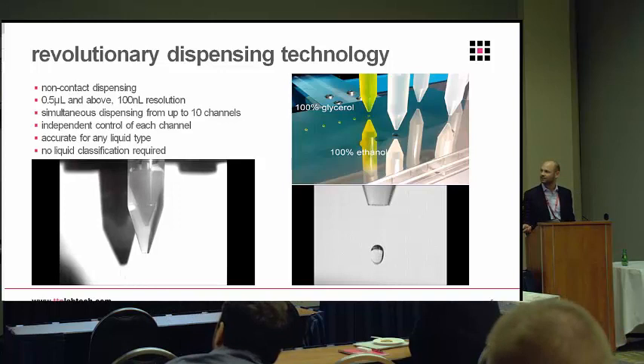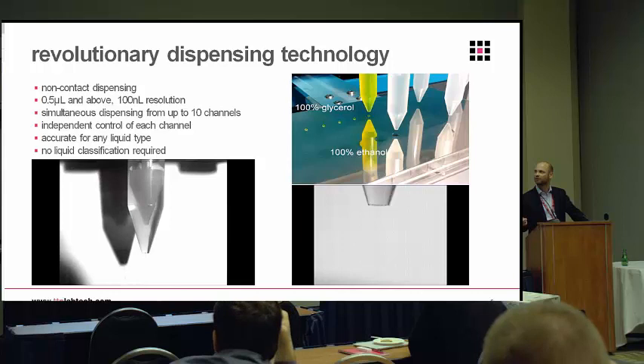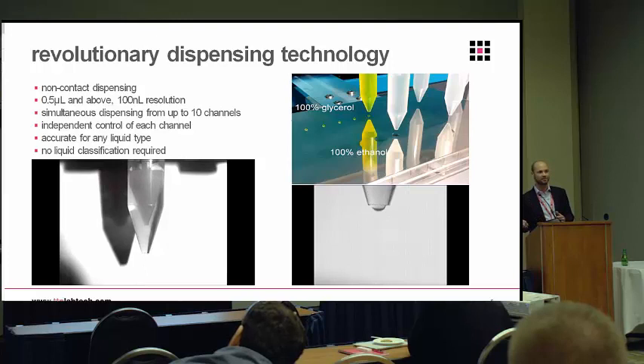Moving on to the dispense — this is the key unique feature: the non-contact dispensing from this positive displacement tip. The tip is pretty large; it's a 4 mL capacity tip, but we can actually get volumes down to 200 nanolitres with this technology. The original Dragonfly for protein crystallization had a minimum volume of half a microlitre; we've now brought that down to 200 nanolitres for the assay development work. In the video, the piston moves a short, sharp distance that creates inertia in the liquid, which causes the drop to fire. This is exactly one microlitre of 70% glycerol. Being positive displacement, we're agnostic of liquid class — it doesn't matter if you're running 70% glycerol or 70% ethanol; you don't even need to tell the instrument or classify the liquid you're dispensing.